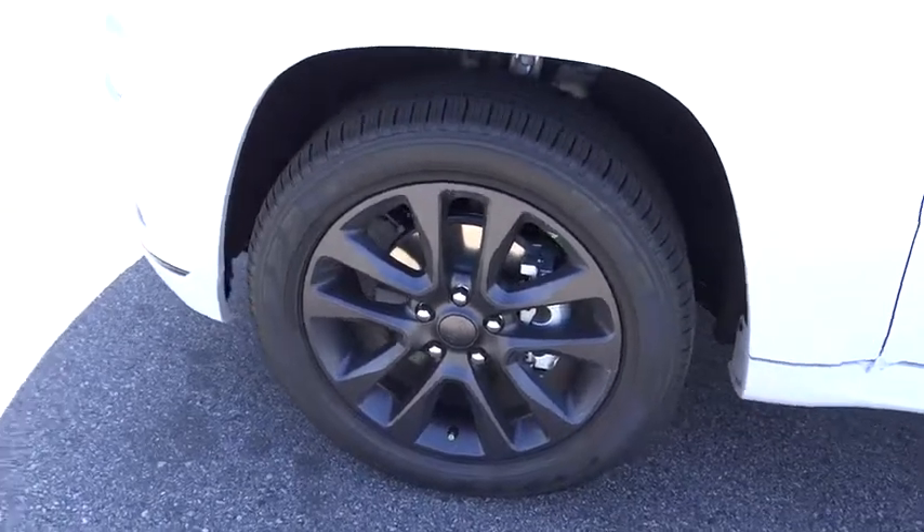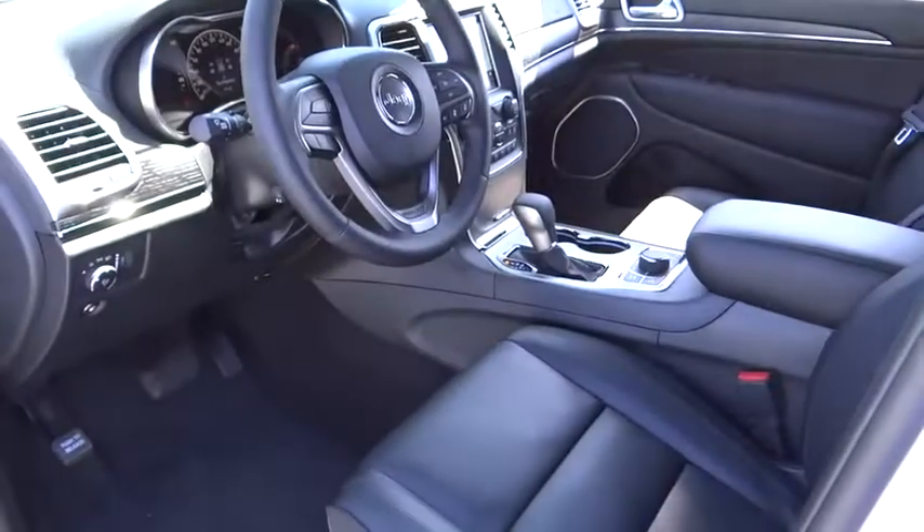Power steering, adjustable steering wheel, auto dimming rear view mirror, aluminum wheels, keyless start, four-wheel disc brakes, floor mats.